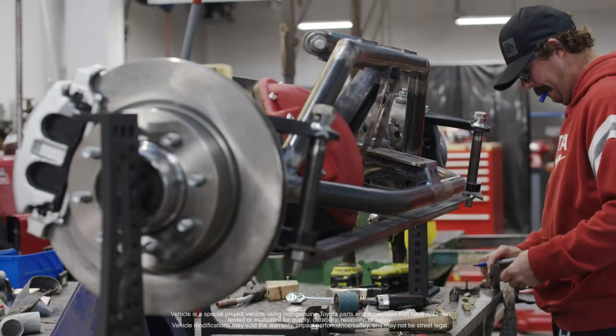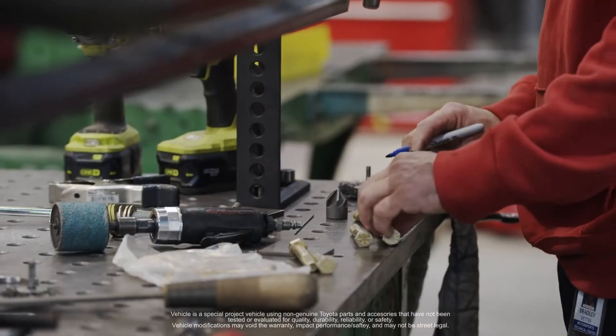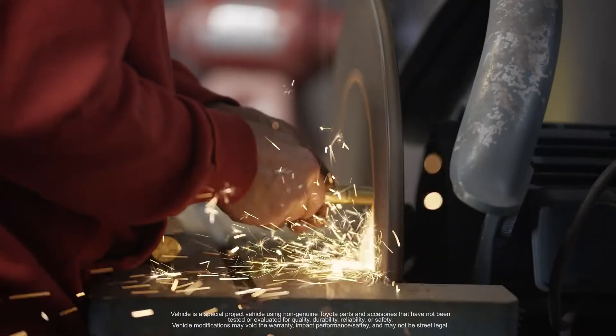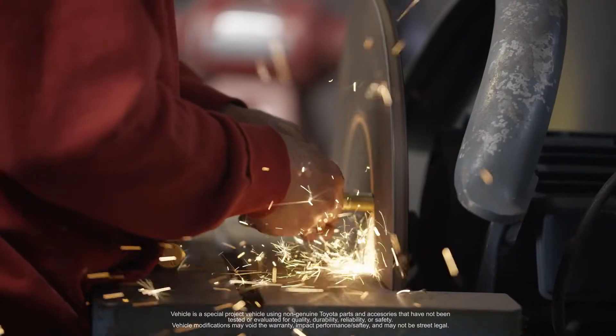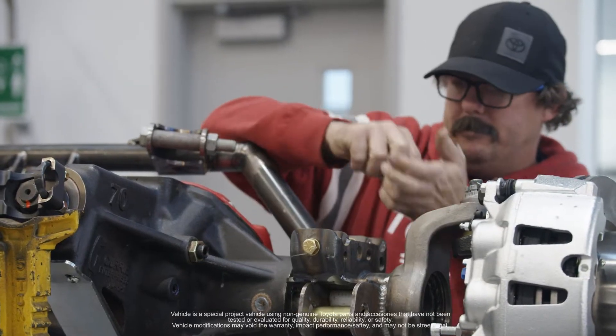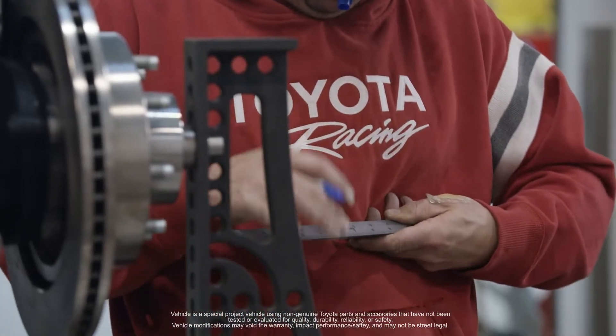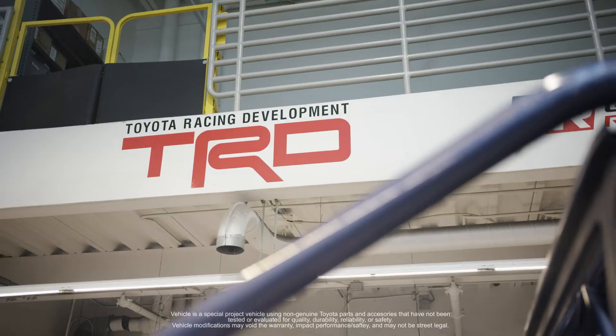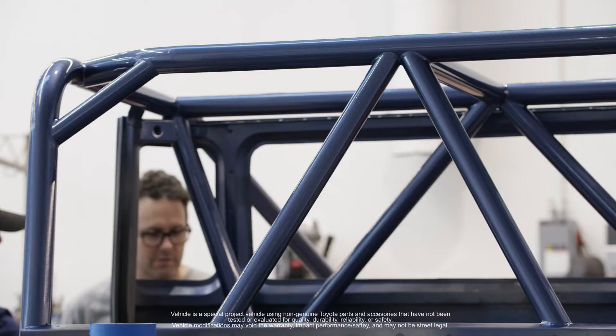Right now it's odds and ends — cutting down bolts, making sure bolt lengths are right. It's the small, tedious stuff that takes forever, and it also looks like you're getting nothing done. You can work on a part for four, five, six hours, put it in the car, and it literally doesn't change anything visually. Where when you're putting a tube chassis together you can get three or four tubes in and it looks like a car. It's just all small, tedious stuff — that's the hardest part of the build.